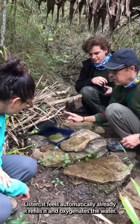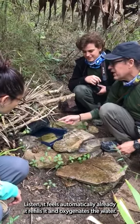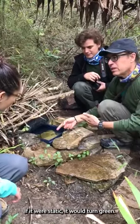As they drink the water, listen — it fills automatically. Already it refills and oxygenates the water; if it were static it would turn green.